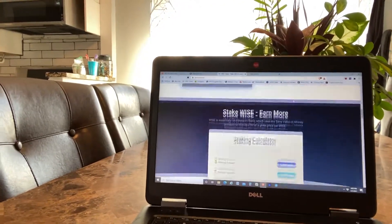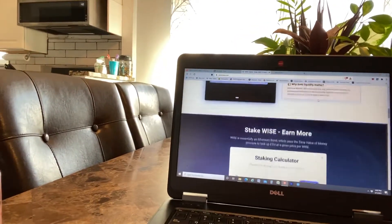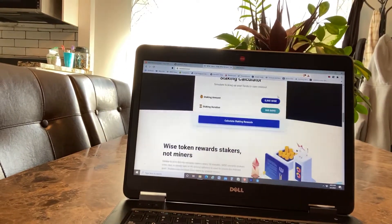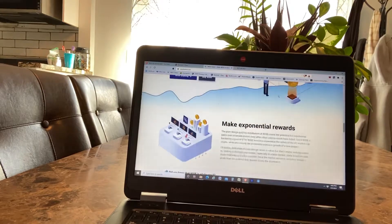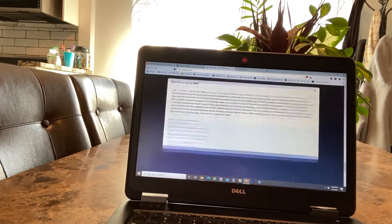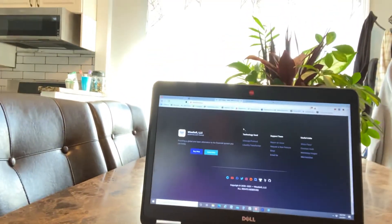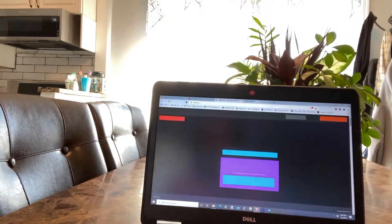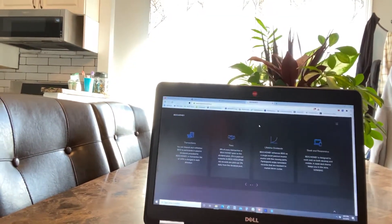They've recently updated their website — loving the new website. Let's go to BDO.money.